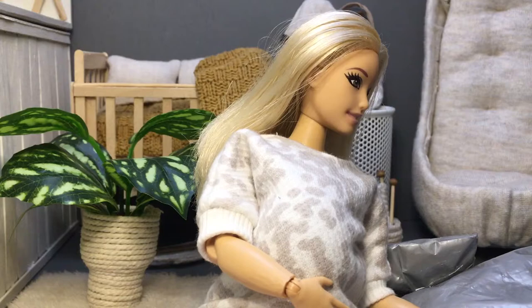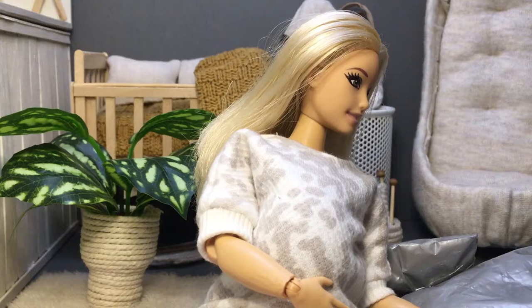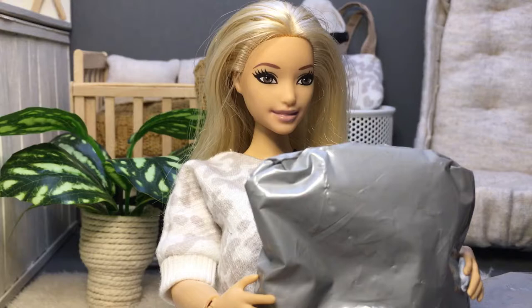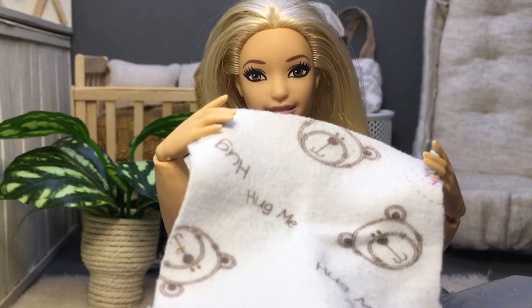I have absolutely no idea what order these are in. Let's start with this one and open it. First up is this super cute little bear-face blanket. Look at how cute it is.